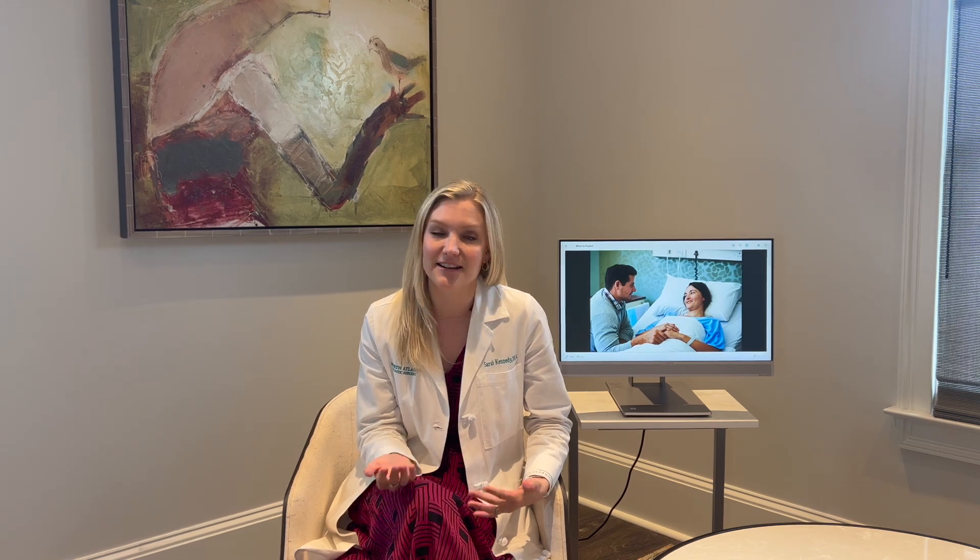So oftentimes this may include other procedures like liposuction to the back or the flanks, or a breast augmentation, or a labiaplasty, an arm lift, or a thighplasty. So really it's any combination of procedures that's going to make you feel like your pre-baby self and give you back that confidence that all moms deserve.